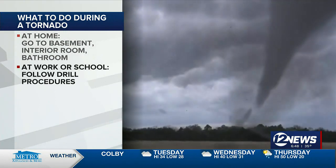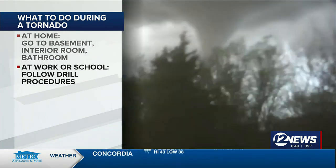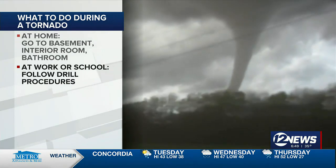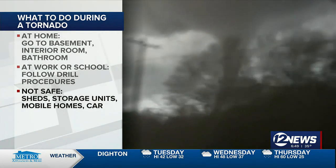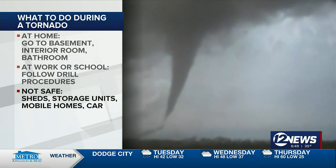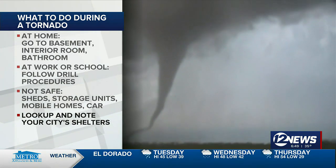You'll want to remind your kids that when they are at school they should follow drill procedures, and if they're unsure what those are, they should ask a teacher. You should do the same at your job, so that way you also know what to do during severe weather. Some places that are not safe include sheds, storage units, mobile homes, and your car. If you don't have a shelter, you should look up and take note of your city's nearest shelters.